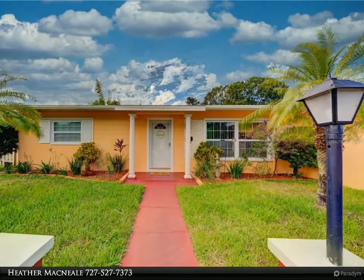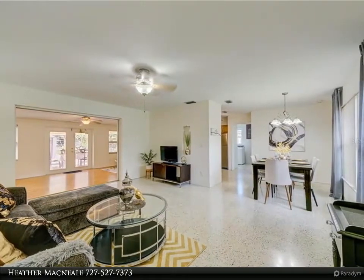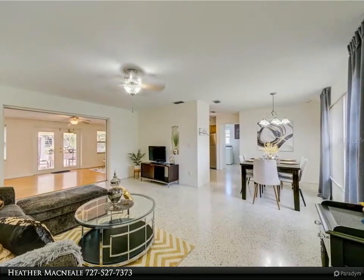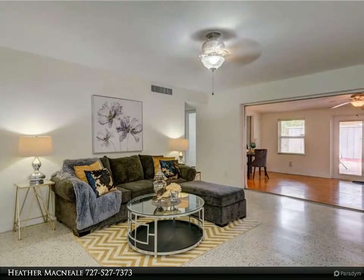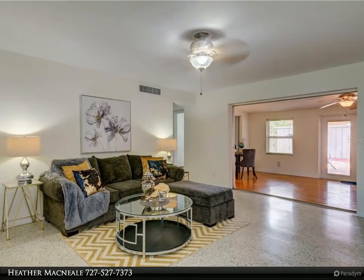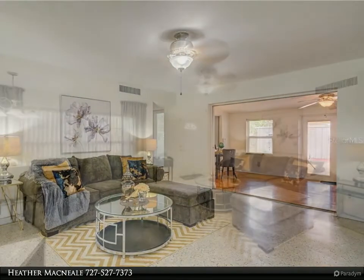The sparkling terrazzo floors are a standout feature. The updated kitchen is in the center of the home with access from the dining and family room. This is a split floor plan home, with the master bedroom and laundry room off of the kitchen, and the other two bedrooms and bathroom off of the living room.